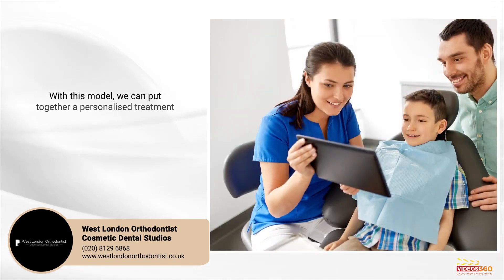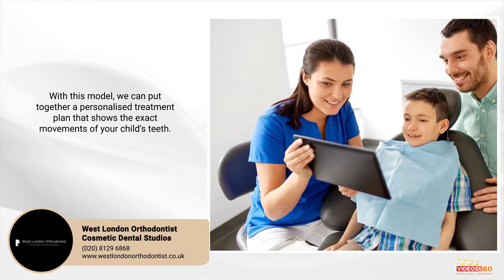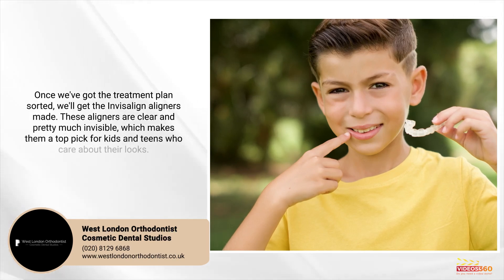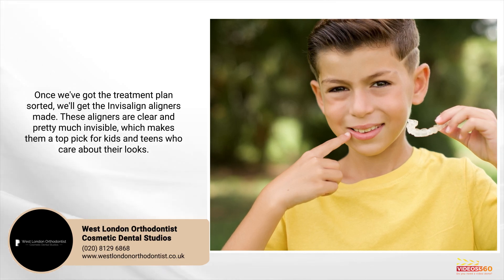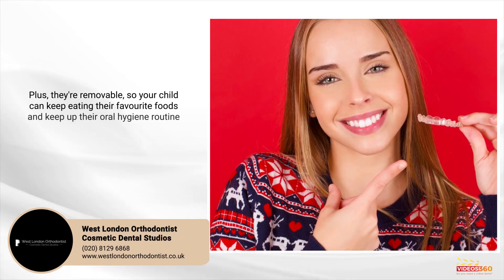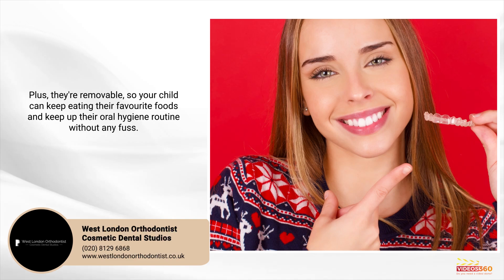With this model, we can put together a personalized treatment plan that shows the exact movements of your child's teeth. Once we've got the treatment plan sorted, we'll get the Invisalign aligners made. These aligners are clear and pretty much invisible, which makes them a top pick for kids and teens who care about their looks. Plus, they're removable, so your child can keep eating their favorite foods and keep up the oral hygiene routine without any fuss.